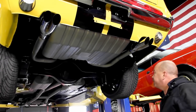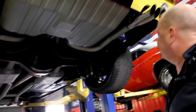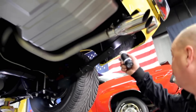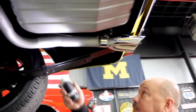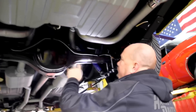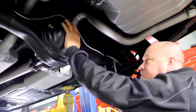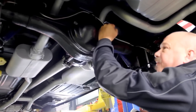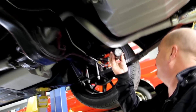We're underneath this '67 Fastback now and she's nice and clean underneath. Look at the trunk drop-downs — these are all solid. Trunk floor looks great. Frame looks awesome. Exhaust system looks great. Got a Ford 9-inch rear end, and as you can see, this is an aftermarket housing — it's probably a Strange housing. There's about a 3.50 gear in here. It is posi. We've got disc brakes out back.